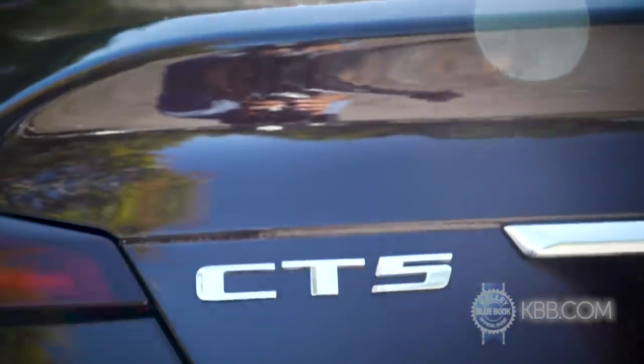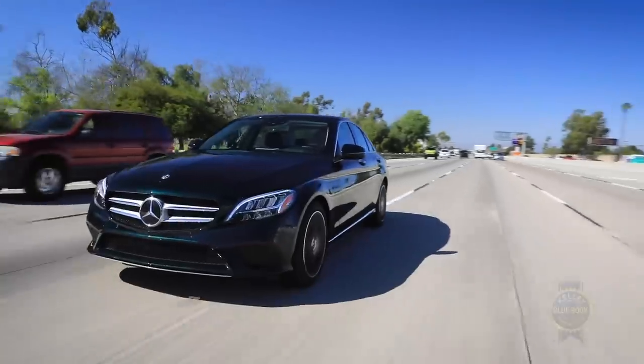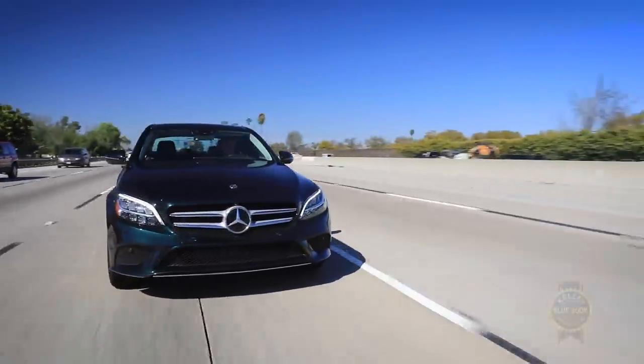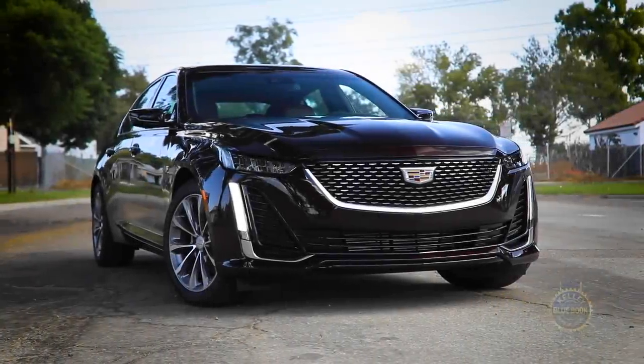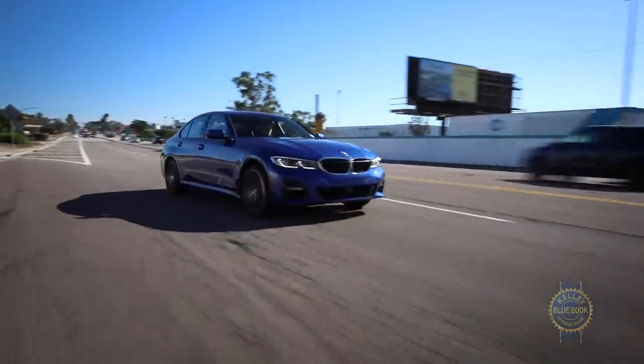As for CT5 alternatives, there are many — several of which have higher base prices than the CT5. Price aside, the CT5 isn't what I'd call an unbridled standout amidst such stout competition.